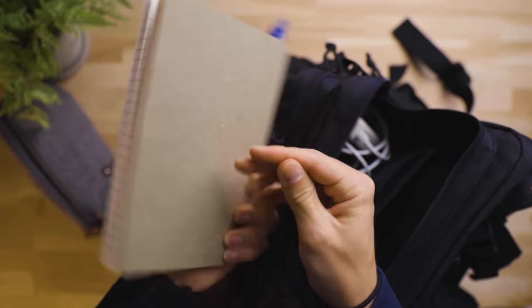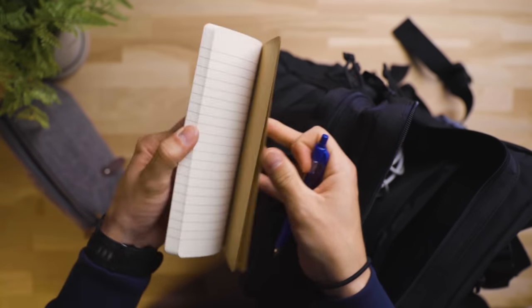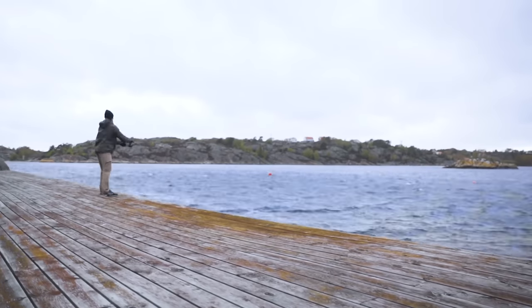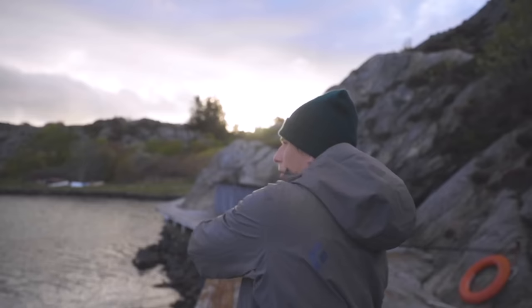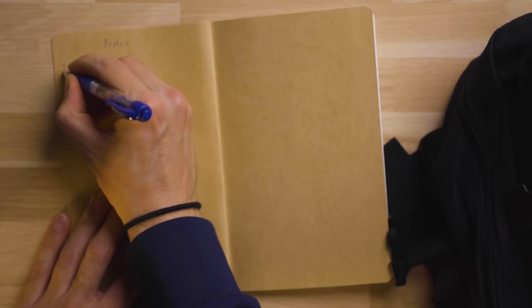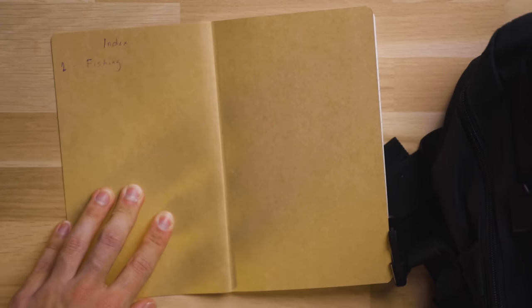I also have a notebook here. I mostly use it for nature-type experiences — for instance, tracking fishing patterns in my local waters. I'll write down water temperature, air temperature, weather, high tide, low tide, moon phases, wind, and how the fishing actually went. The idea is to analyze it later and figure out the best times to fish in my local area. Hot tip: number your pages and create an index on the first page so you can easily search your notes later — courtesy of Tim Ferriss.